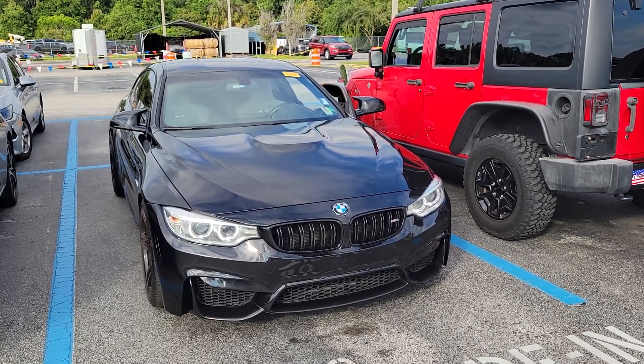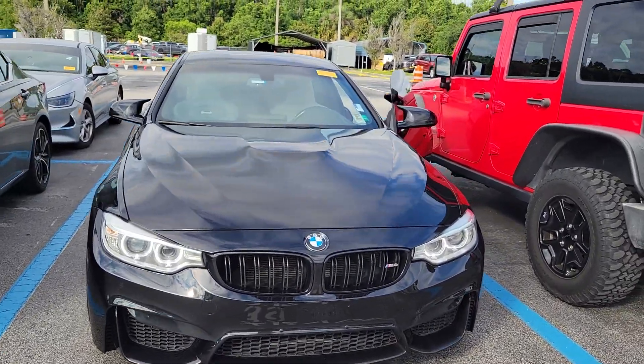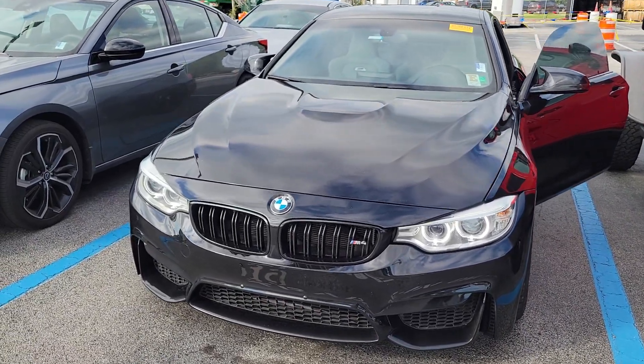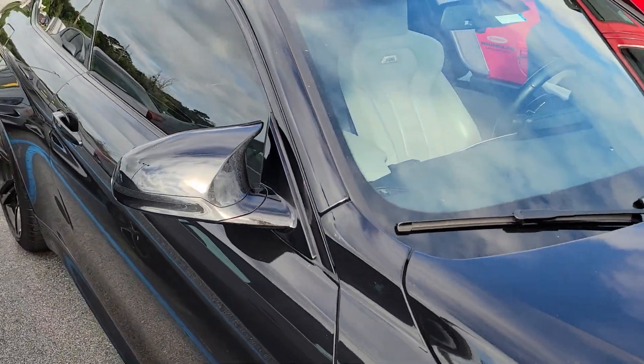Hey Bill, Mike Murdock, Bozart Ford Lincoln. I got in a really clean M4, private owner trade-in. It's a 2015, only 74,000 miles. I don't know the price yet, but the body and everything is very clean on this car.